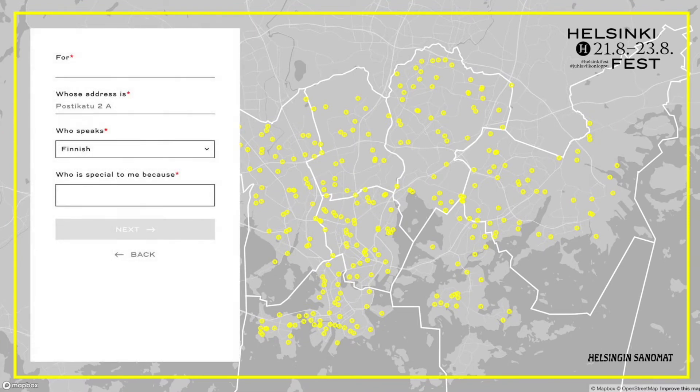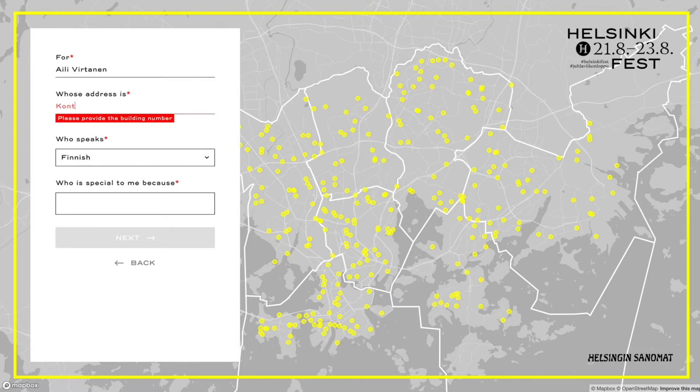Then you can enter the information about who you want to give an art gift to, including who they are, where they live, what language they speak, and why they are special to you.